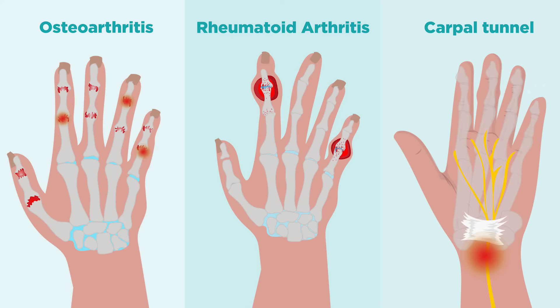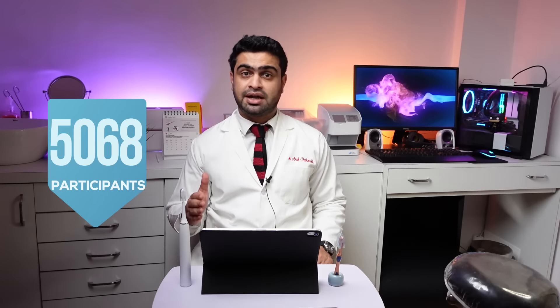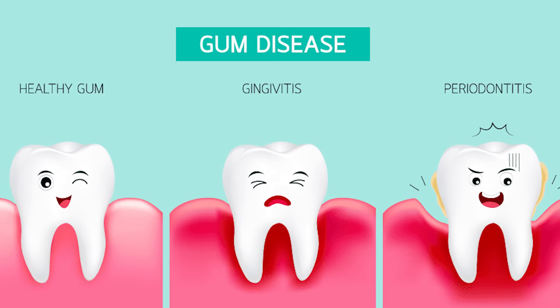Electric toothbrushes are perfect for people with limited manual dexterity, such as those with carpal tunnel syndrome, arthritis, developmental disorders, or dexterity issues. They're also better at plaque removal. A 2014 review by the Cochrane Oral Health Group evaluated the effects of using an electric toothbrush compared to a manual toothbrush for maintaining oral health. The review included 56 studies from 1964 to 2011 with 5,068 participants, evaluating two main outcomes: plaque — a bacterial film whose buildup can lead to cavities — and gingivitis, or gum inflammation, which can lead to periodontitis.